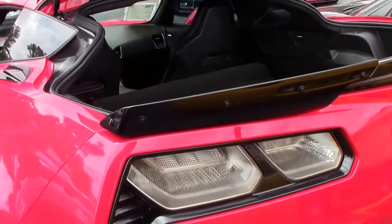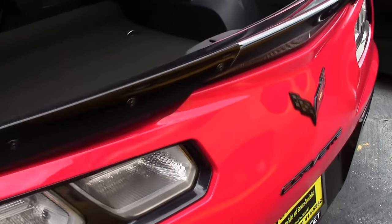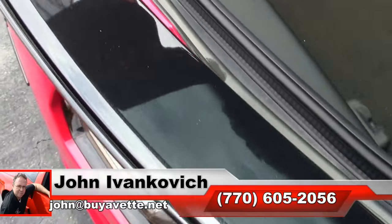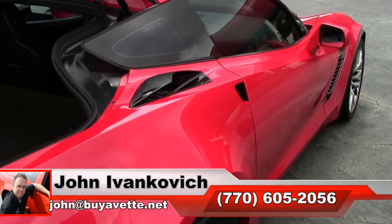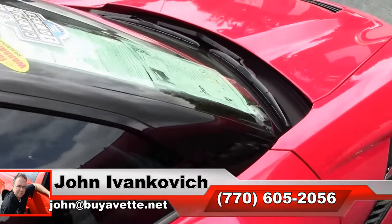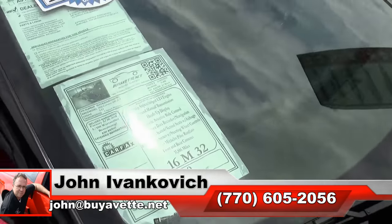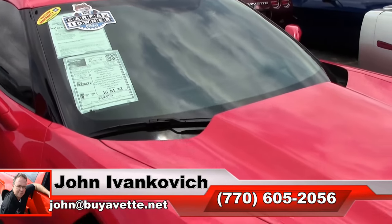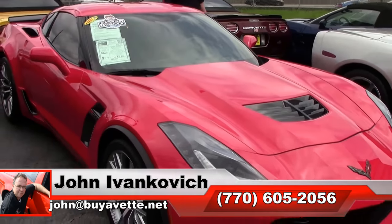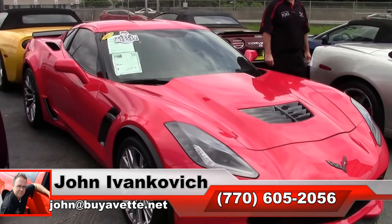Getting a supercar at this price point is absolutely amazing. Give me a call — she won't last long. Call 770-605-2056 or email john@buyevet.net if we can assist you with this or any of the hundreds of Corvettes we have in stock. Subscribe to the YouTube channel so you can see all this fun new stuff first, and we'll see you out on the road.